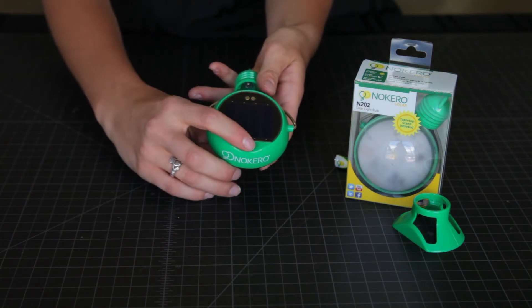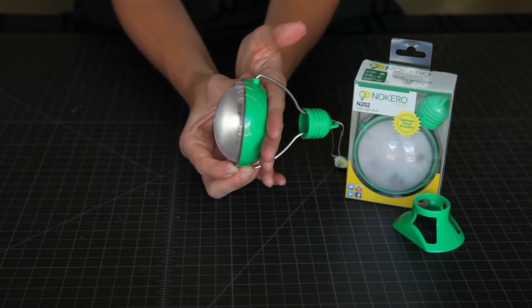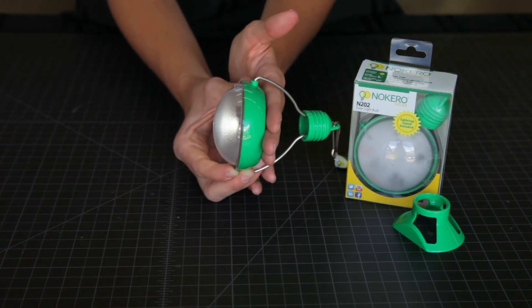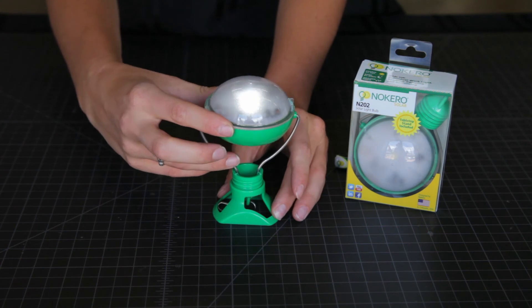To turn Prima on, a simple push button is used. For low, just push the button once, and for high, twice. There is an automatic off feature to keep the LED from running while the unit is charging, as shown by covering the solar panel. Prima includes a stand so it can be used as a desktop lamp.